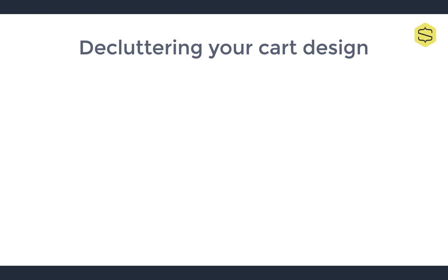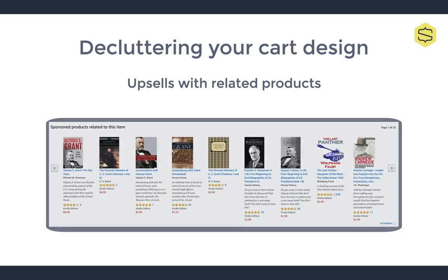In this series, we've already spoken about not asking for unnecessary information at checkout, but there is another way you could be cluttering your cart design: upsells with related products. You're probably already familiar with this concept — it's like the last time you went on Amazon and saw the message 'customers who bought this item also bought.' For example, last month I was looking at a biography on Ulysses S. Grant and had the following suggestions. These are the types of suggestions I mean when I say upsells and related products.